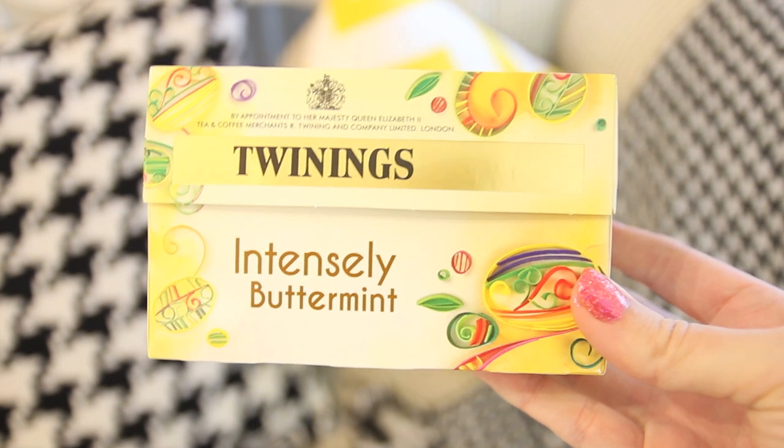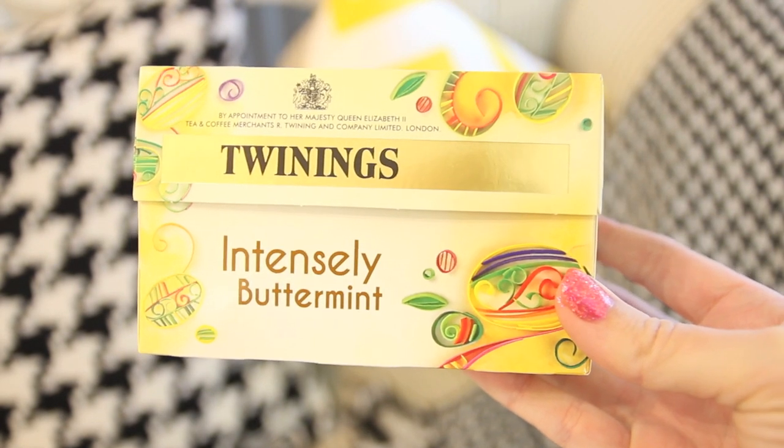Next up: tea! I am obsessed with Twinings Intensely Buttermint Tea — credit to Fleur because she recommended it. There aren't many teas I haven't tried and Fleur asked if I'd tried the buttermint tea, and I hadn't. It smells like a humbug — if you love humbug sweets you will love this tea. It's so popular Fleur couldn't even get hold of it after she told me. I don't add milk to it, just keep it on its own, and it's absolutely beautiful.